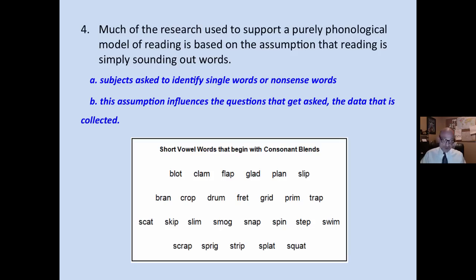Much of the research used to support a purely phonological model of reading is based on the assumption that reading is simply sounding out words. Subjects were asked to identify single words or nonsense words outside of any meaningful context. The assumption you have about what reading is influences the questions that get asked and the data that gets collected.